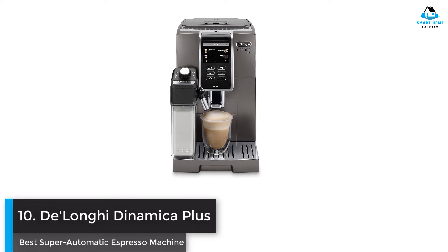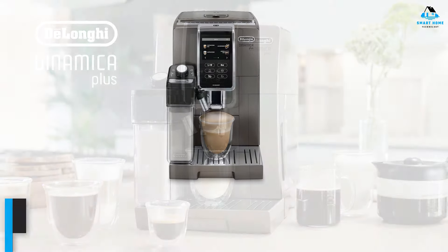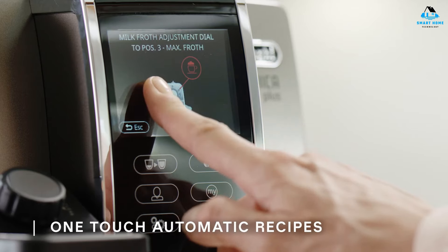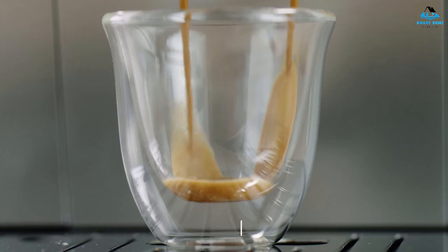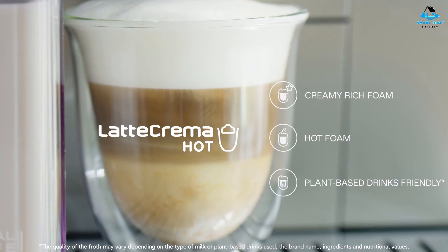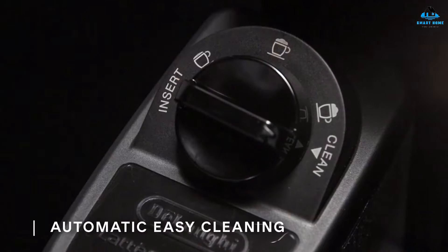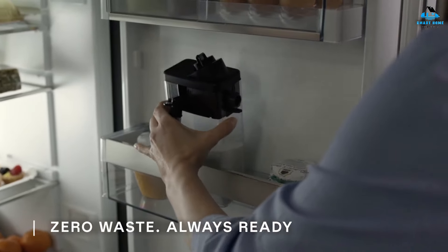Number ten: DeLonghi Dinamica Plus — best super automatic espresso machine. This super automatic espresso maker is one of our favorite machines. It grinds your beans and produces excellent hot espresso with a thin but creamy crema. We were particularly impressed with the unique milk hopper and frothing capabilities and found it easy to fill, attach, and clean. Since it's detachable, you can store the unused milk in the fridge for later. When you choose a drink that incorporates milk, the machine indicates the frother setting and gives you time to select it from three options before frothing begins, and it also reminds you to run the cleaning stage for the milk container.